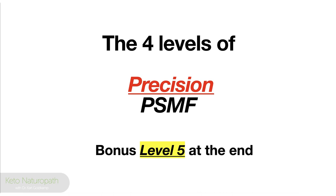I put together some research and some main points. I tried to keep it to five points, but I'll elaborate on all five. So the four levels of precision protein sparing modified fast — PSMF — and a bonus level at the end. Let's get going.